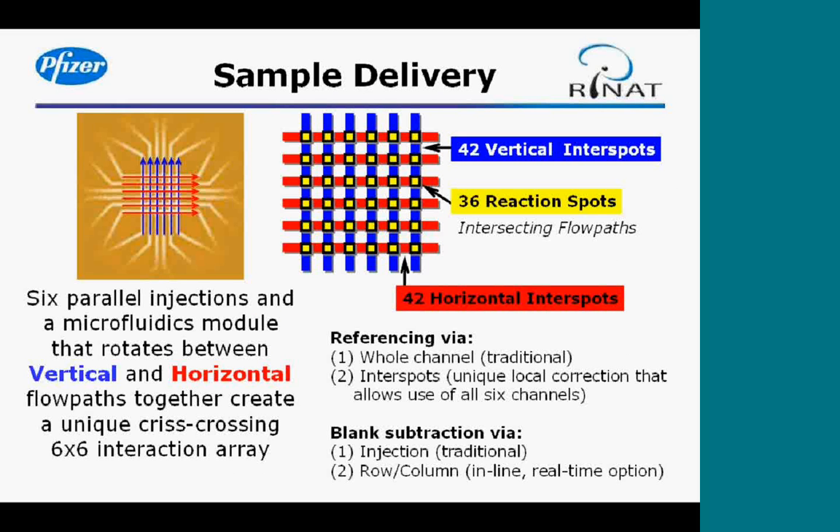The Protein Interaction Array System has a very unique way of delivering samples. The flow cell configuration on the ProteOn chip has six parallel injections that flow in one of two directions — either vertical or horizontal. These flow paths crisscross one another to create a unique six-by-six interaction array. The points where the flow paths intersect are called reaction spots, and there are 36 of those. The flow path that does not intersect with the alternate flow path is called an interspot.